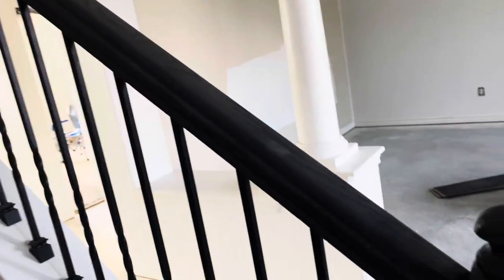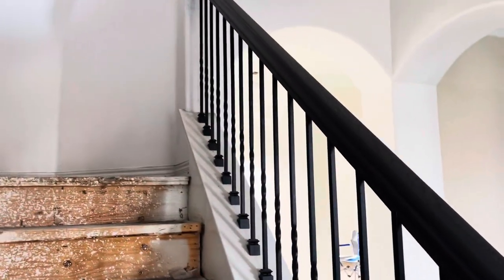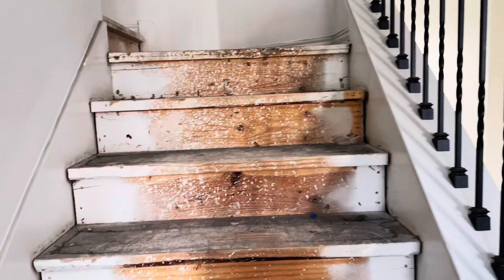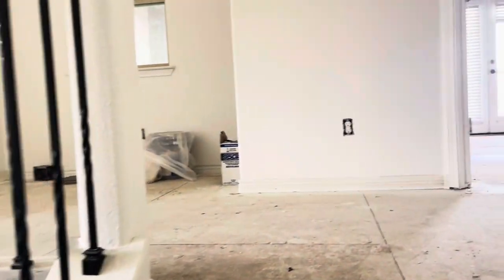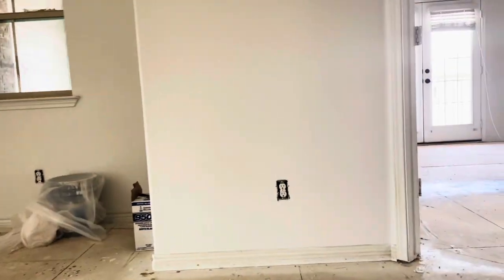Our railing was painted the same color as our kitchen cabinets, which is iron ore. We will eventually get new handrails, but right now it is all about just trying to get in the house.